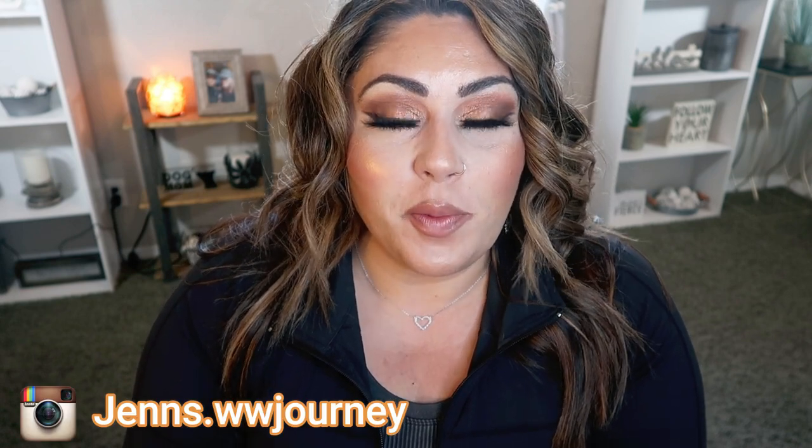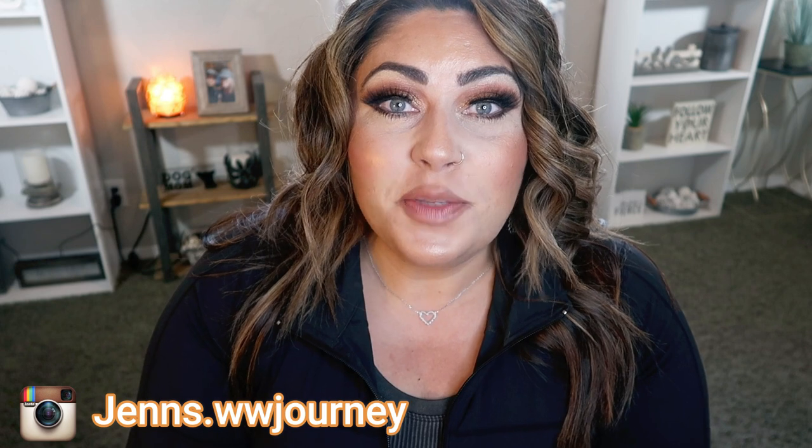Hello, welcome back to my channel and welcome if you're new here. My name is Jen. I'm a certified weight loss and nutrition coach and I'm on the WW or the Weight Watchers Blue Plan. This is part two of a video that you have highly, highly requested — my favorite recipes I've ever created that are WW and calorie friendly, part two.